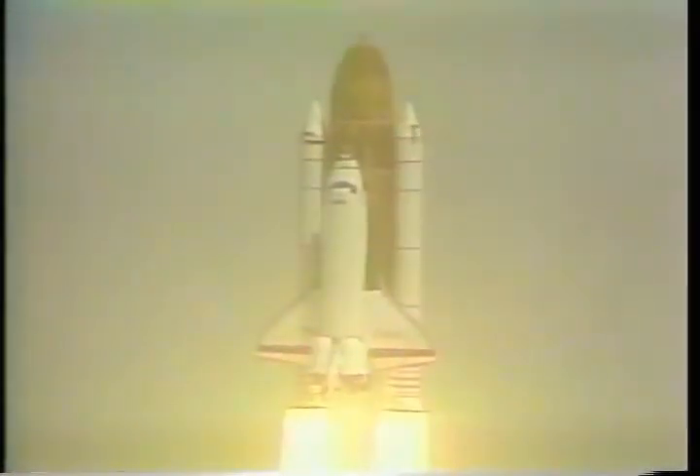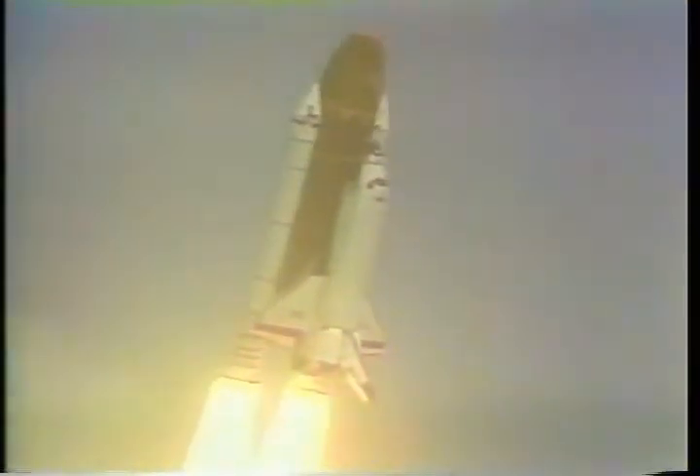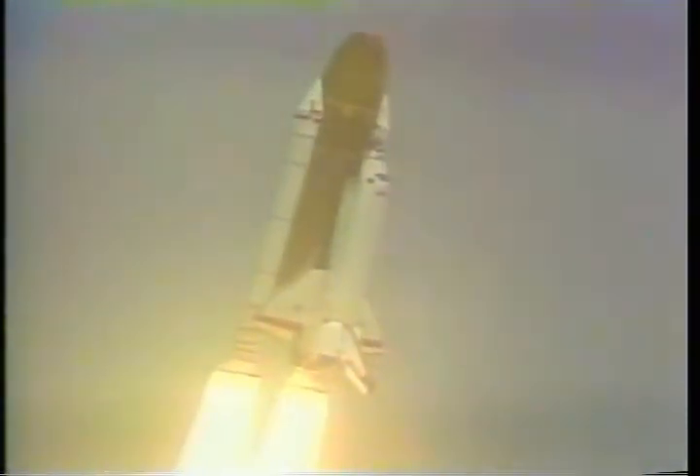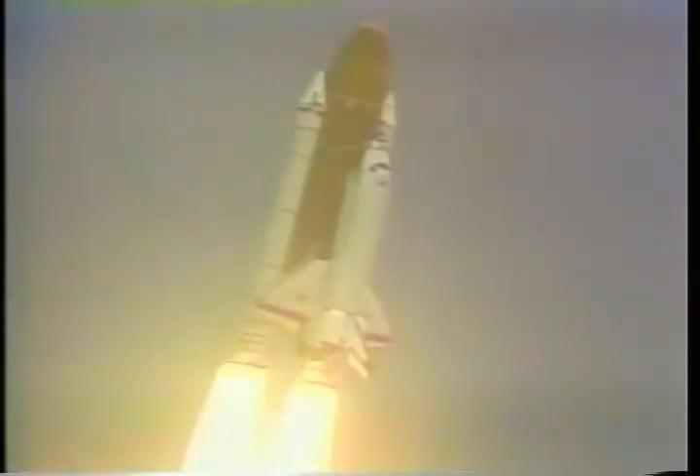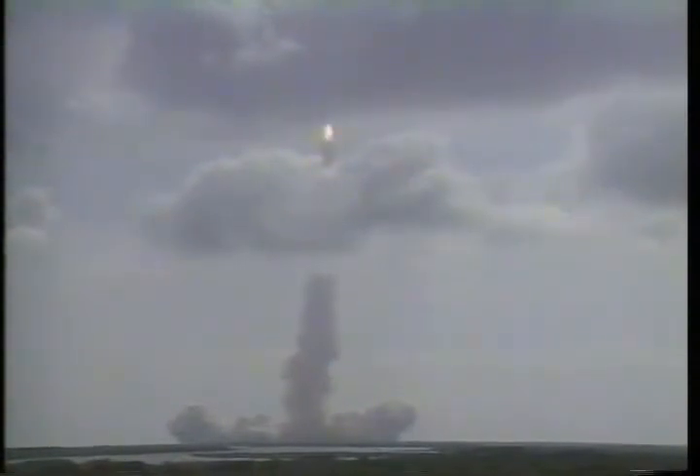Go, go, go. Houston is now controlling the roll maneuver, underway and complete. Columbia is in a heads-down position, on course for a 28 and a half degree flight, 160 nautical mile orbit.